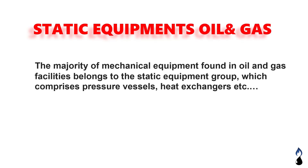Static equipment in oil and gas: the majority of mechanical equipment found in oil and gas facilities belongs to the static equipment group, which comprises pressure vessels, heat exchangers, etc. Please subscribe to Oil and Gas Professional.